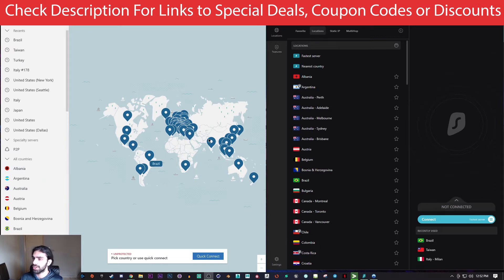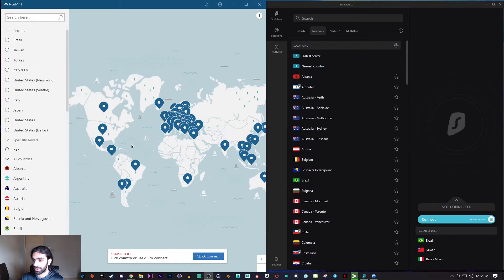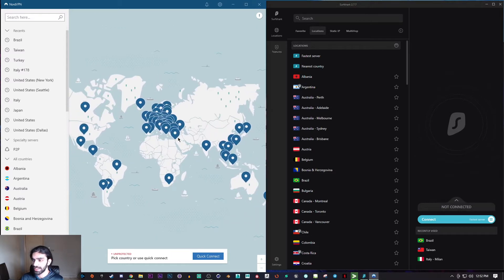If you aren't sure which one is quicker, we're going to be proving this today. Keep in mind that you will get slightly different results depending on your location, but generally the increase and decrease in speeds is going to remain the same. You'll just have different speeds depending on your internet speed, your location, and the physical distance between you and other countries.